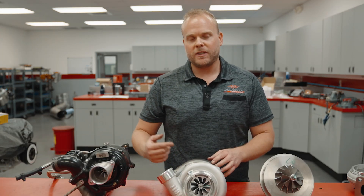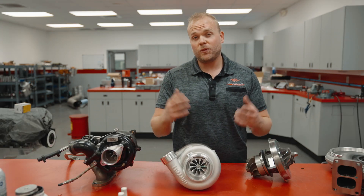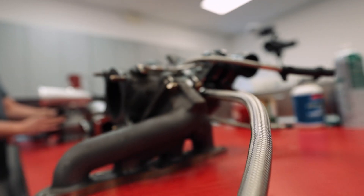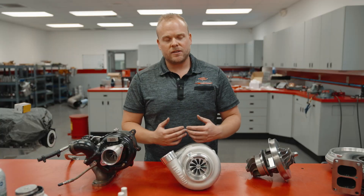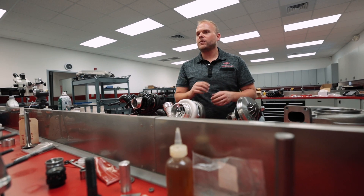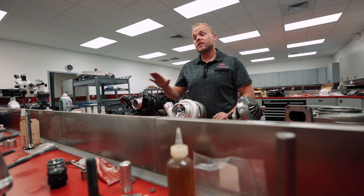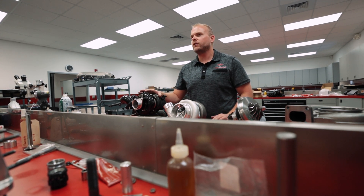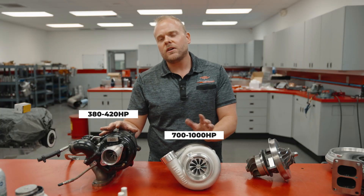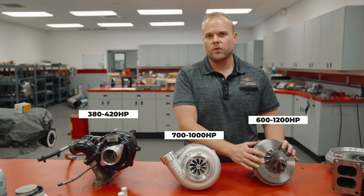The engine needs enough displacement to spin the turbine, run the compressor, and force more air into the engine. For a very small engine, you're going to need a turbo around the smallest size. Each turbocharger has the same configuration, but the size of the turbine determines how large the compressor can be and how fast we can get the turbocharger spinning, which determines the ultimate horsepower it's capable of producing. The small turbo can put out around 380 to 420 horsepower. The medium sized turbo is good for 700 to 1,000 horsepower, and the very large turbo ranges from 600 to 1,200 horsepower.